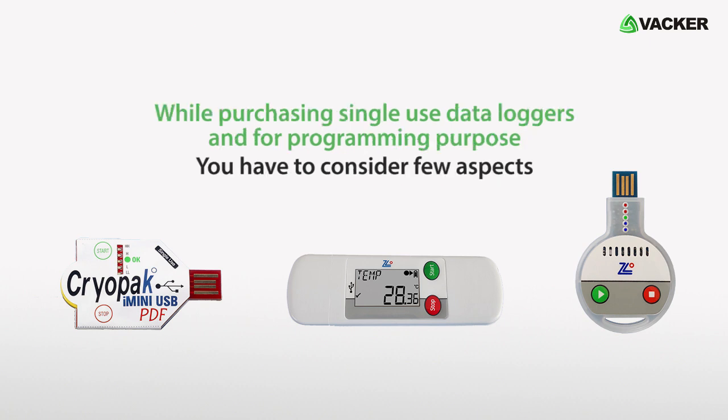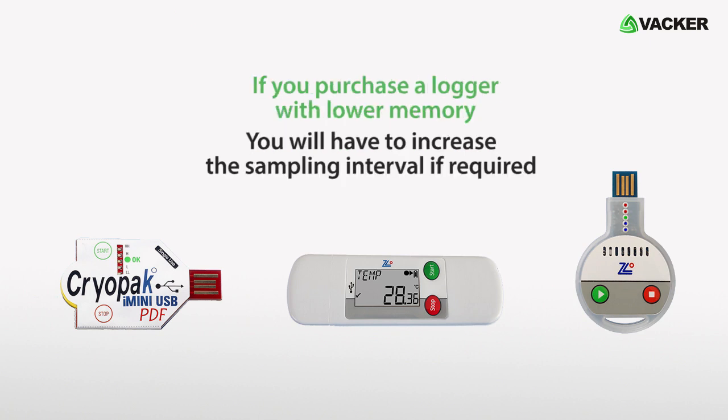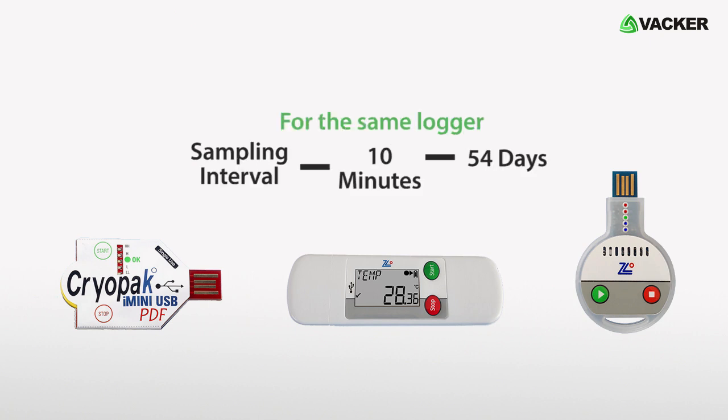While purchasing single-use data loggers, you have to consider a few aspects. The most important is the duration of transportation or storage. If you purchase a logger with lower memory, you will have to increase the sampling interval if required. For example, a logger with a capacity of 8,000 readings will last for 27 days if the sampling interval is 5 minutes. For the same logger, if the sampling interval is 10 minutes, it will last for 54 days.